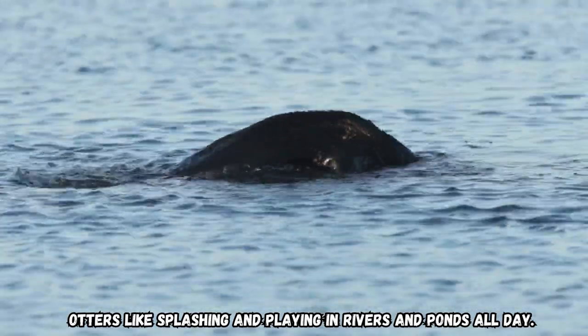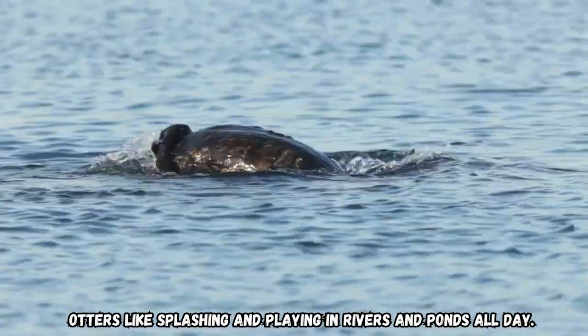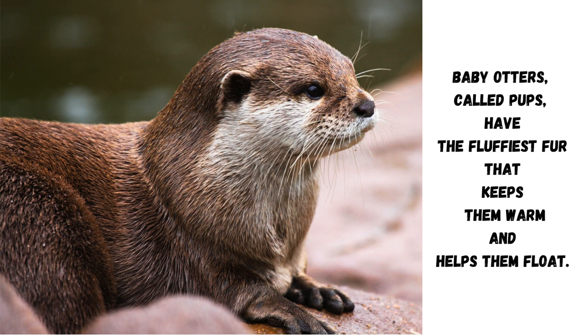Otters like splashing and playing in rivers and ponds all day. Baby otters, called pups, have the fluffiest fur that keeps them warm and helps them float.